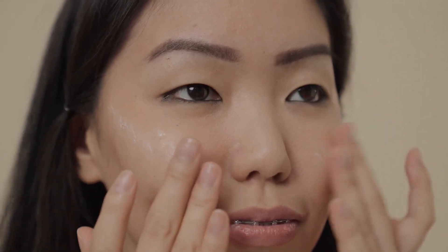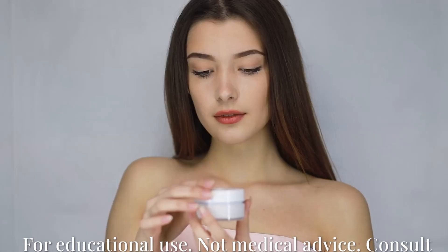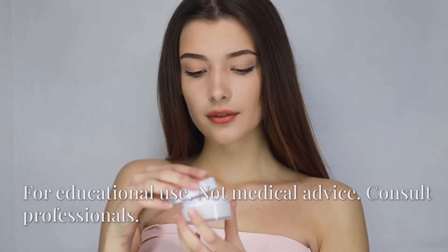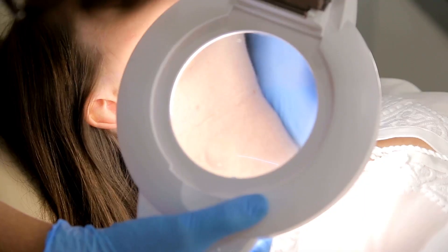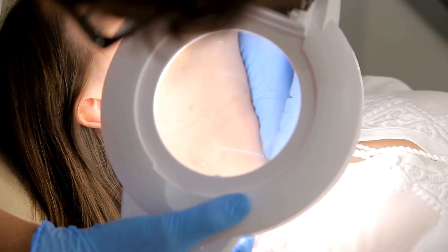Ultimately, acne is a complex interplay of hormones, bacteria, genetics, and lifestyle. Effective management often requires a multi-pronged approach, addressing both skin health and emotional well-being. Consult dermatologists for personalized regimens — simple changes can yield transformative results.